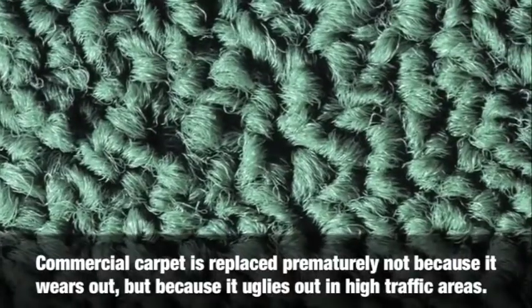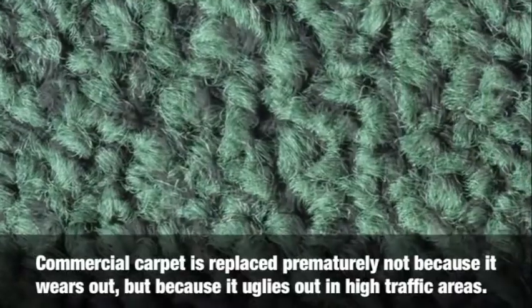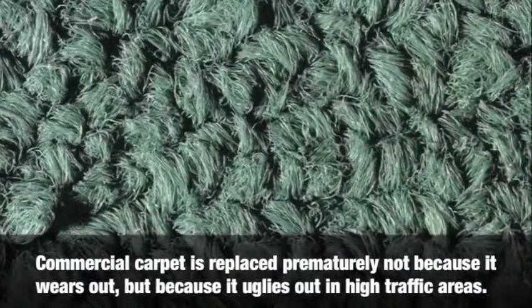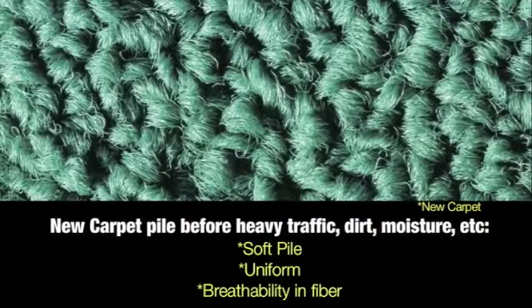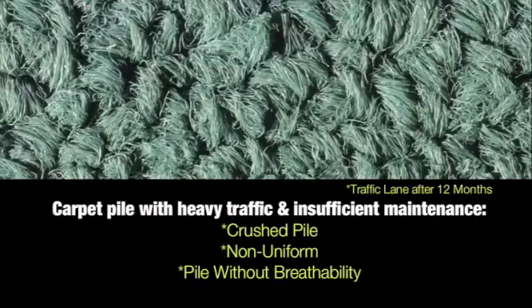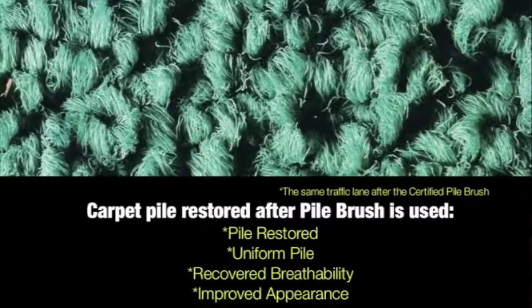Special carpet is replaced prematurely not because it wears out, but because it uglies out in high-traffic areas. This is new carpet pile before heavy traffic, dirt, and moisture. This is carpet pile with heavy traffic and insufficient maintenance. And this is carpet pile restored after the pile brush is used — pile restored, uniform pile, recovered breathability, improved appearance.